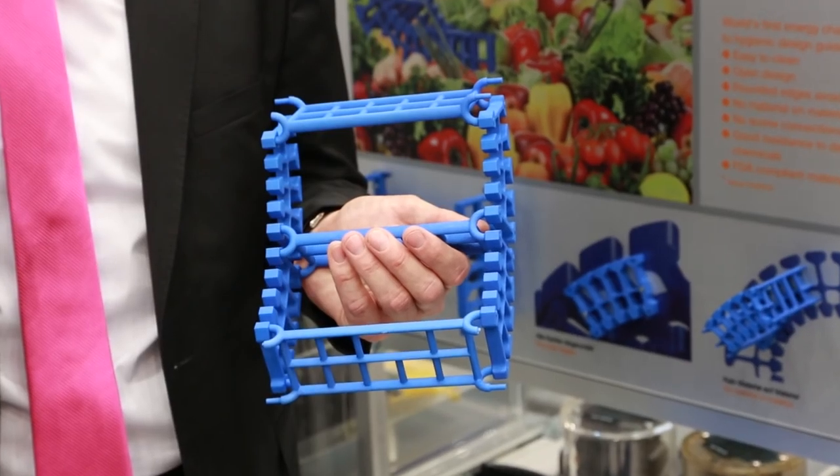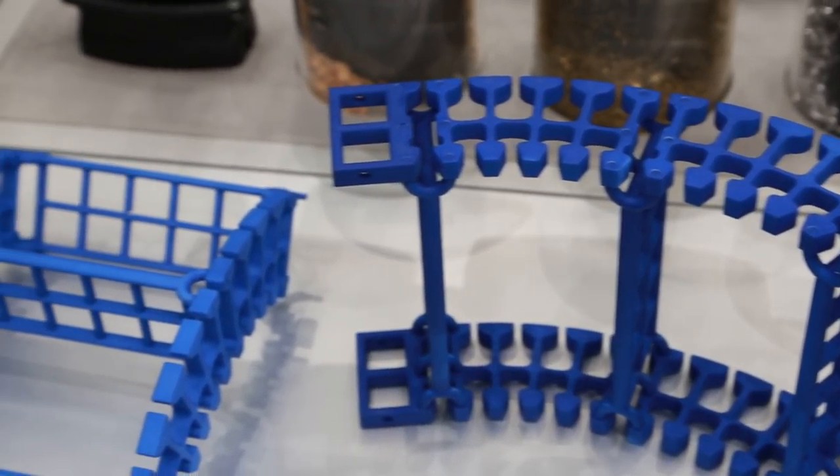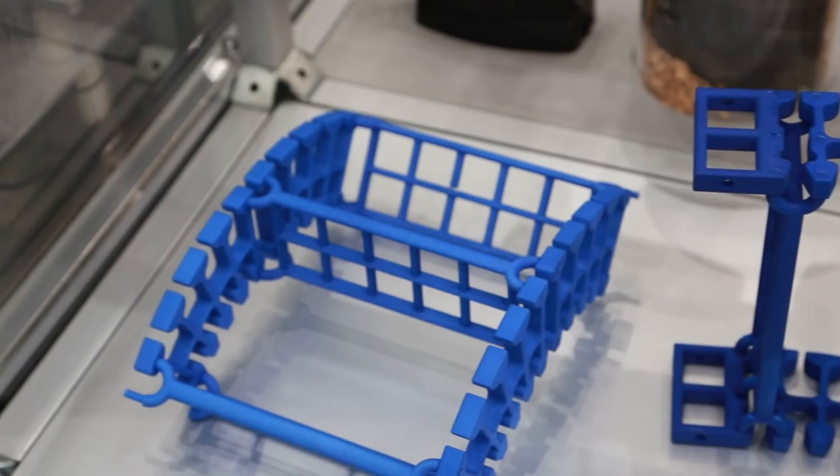Here we have the world's first plastic energy chain designed according to hygienic design guidelines. Due to the open design, the E-chain is very easy to clean, and thanks to the rounded corners and the absence of threaded connections, dead spaces and the resulting germ formation can be avoided.